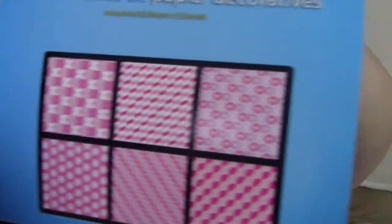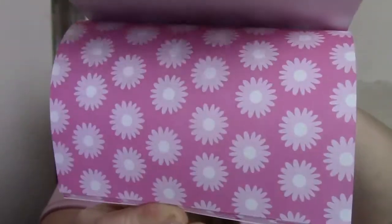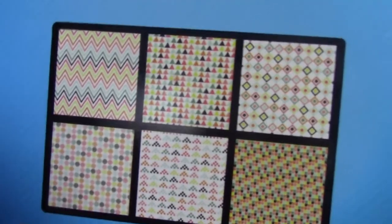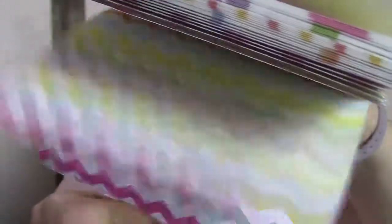I've never seen scrapbook paper in Dollar Tree before! Here's the pink one — oh, that's really pretty. I love the pink and purple; the daisies are really pretty. The next one has little chevron and geometric patterns — super pretty. The next one reminds me of like a birthday party with primary colors. I really like that one. Hope Dollar Tree makes more of these because they're pretty cute.